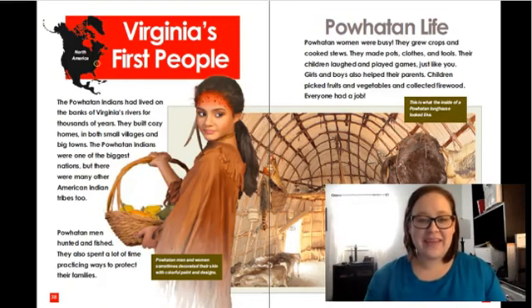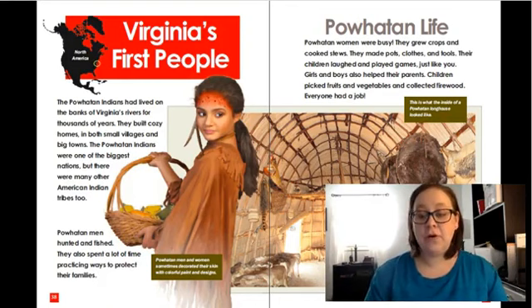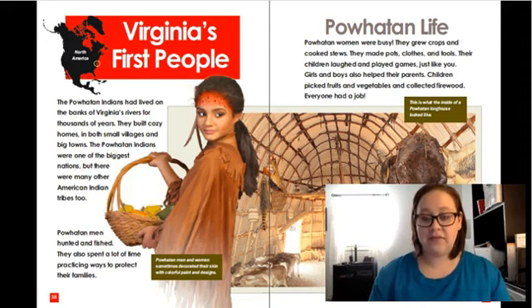Hi guys, Ms. Turner back here again today and we're going to talk about the Powhatan people and what life was like for them. Yesterday we talked about who the Powhatans were — they were over 30 tribes of Indians that were under Chief Powhatan in Virginia.